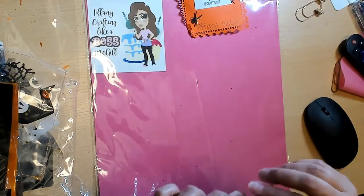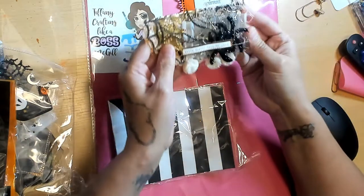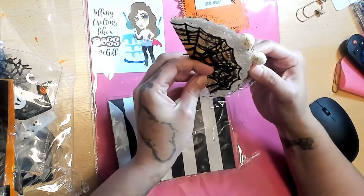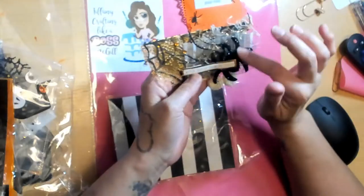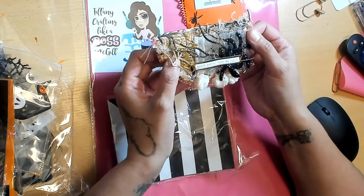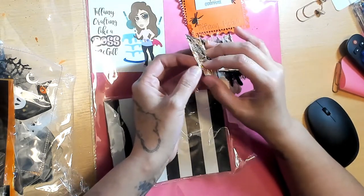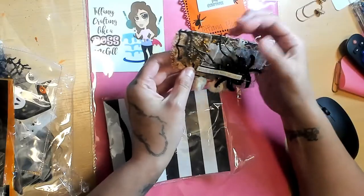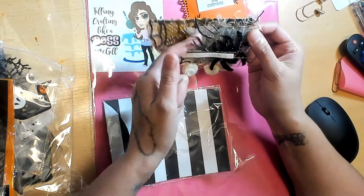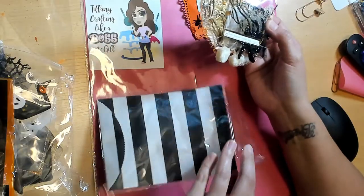Next we have this bag with striped bags and the topper. It says 'Witch better have my candy' — I love that saying during Halloween. She has a glitter spider, a corrugated vellum, a spider web with some mixed media gold, and look at these layers: spider web doily, tulle, another doily — she sewed it all together, added cheesecloth, some pom-poms, and spooky tree branches. My anxiety levels are up because Halloween scares me.